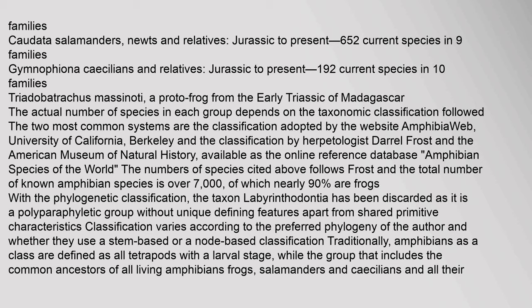The actual number of species in each group depends on the taxonomic classification followed. The two most common systems are the classification adopted by AmphibiaWeb, University of California Berkeley, and the classification by herpetologist Daryl Frost and the American Museum of Natural History, available as the online reference database Amphibian Species of the World. The total number of known amphibian species is over 7,000, of which nearly 90% are frogs. The taxon Labyrinthodontia has been discarded as it is a polyparaphyletic group without unique defining features.